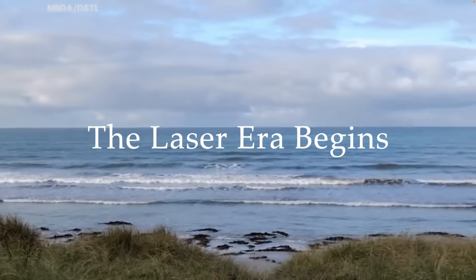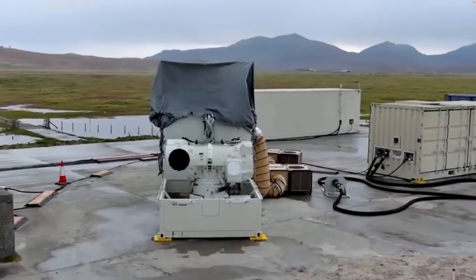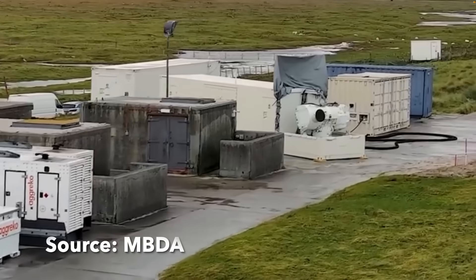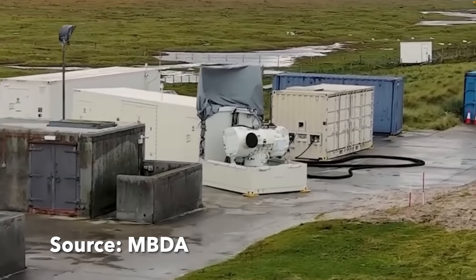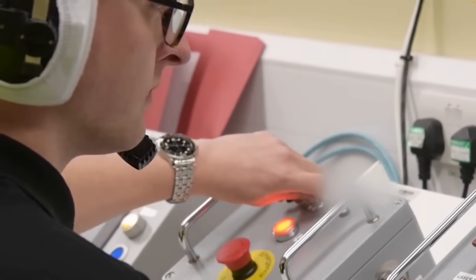The Royal Navy has taken one of the biggest leaps in modern history. On the 20th of November 2025, the Ministry of Defence signed a £316 million contract with MBDA UK to bring the Dragonfire laser-directed energy weapon into frontline service.